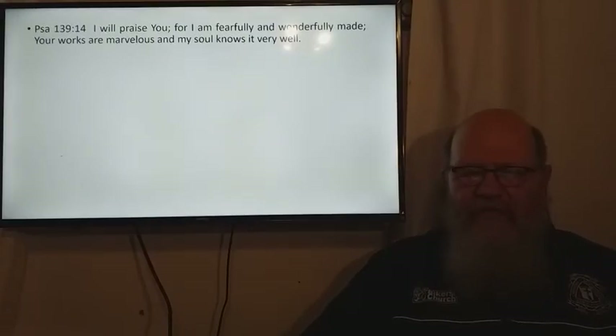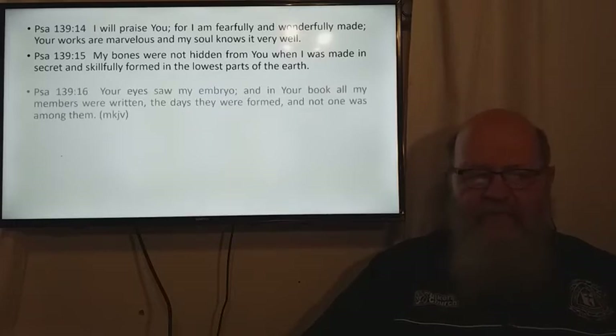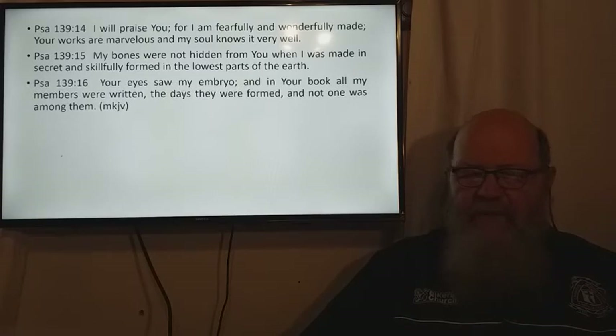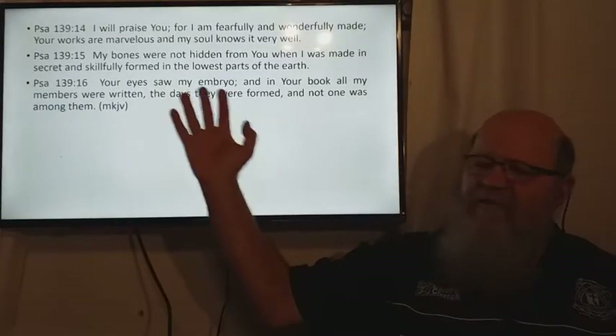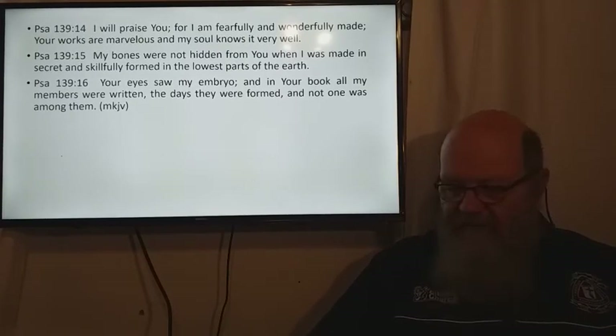Psalm 139 verses 14 to 16: 'I will praise you because I am fearfully and wonderfully made. Your works are marvelous and my soul knows it very well. My bones were not hidden from you when I was made in secret and skillfully formed in the lowest parts of the earth. Your eyes saw my embryo and in your book all my members were written. The days were formed and not one was among them.' You see, that is the design that God has for us — a good design, a wonderful design.